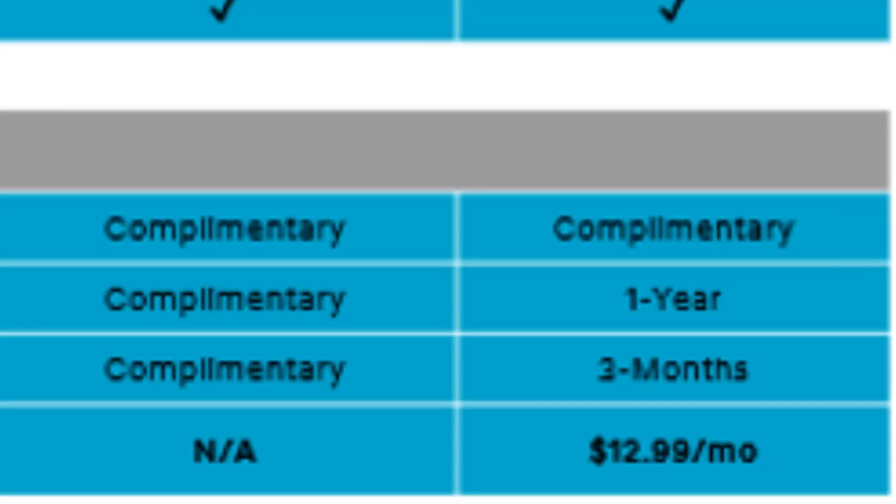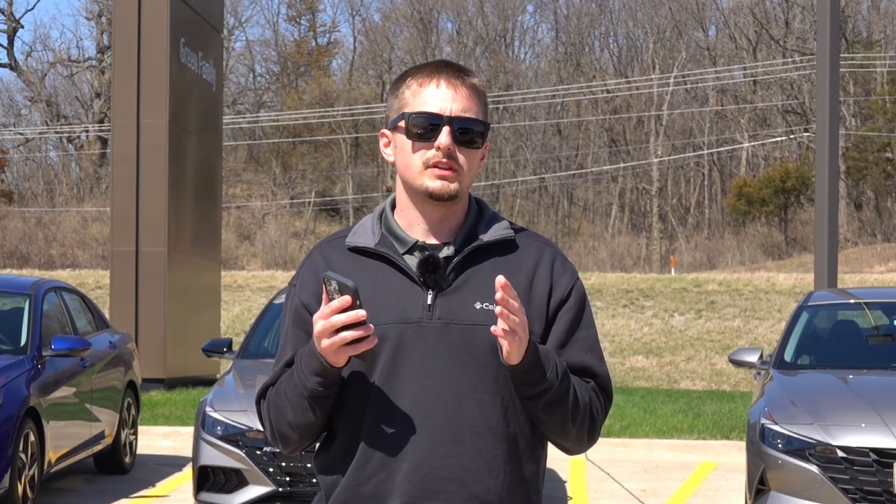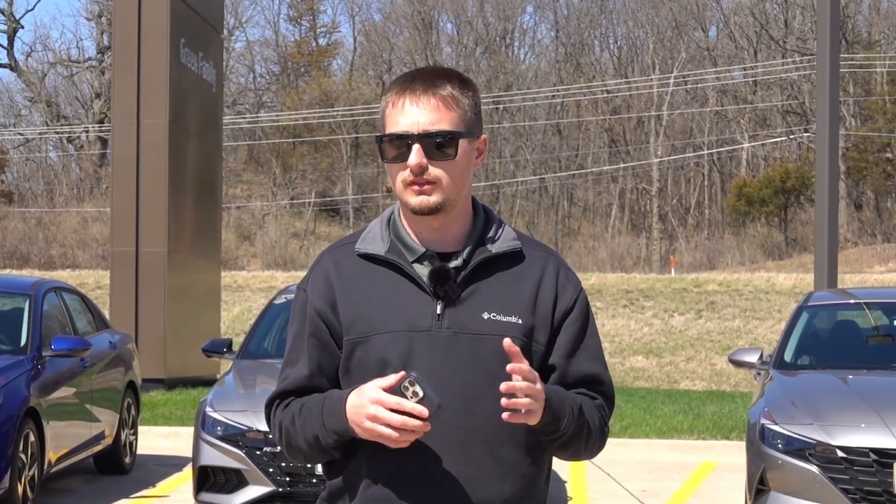If you step up to the advanced package, this is where you will have to pay month-to-month if you buy the vehicle CPO or used. If you are the first owner, you'll get this for the life of ownership. It includes everything available in the three current Blue Link packages — all connected services, the remote functionality, as well as the guidance navigation package — which is a wide range of features that is very impressive and competitive in the market.